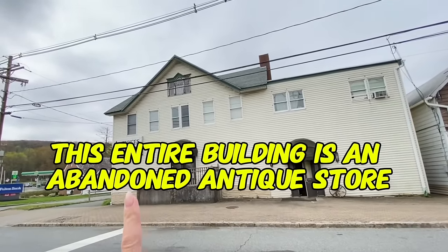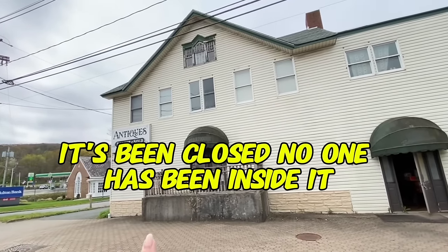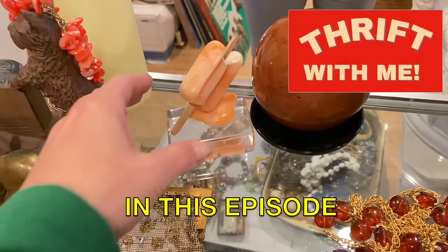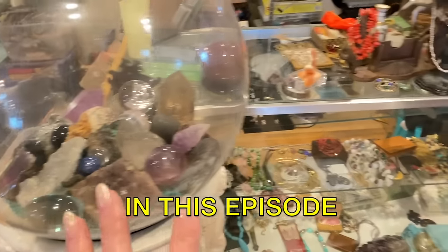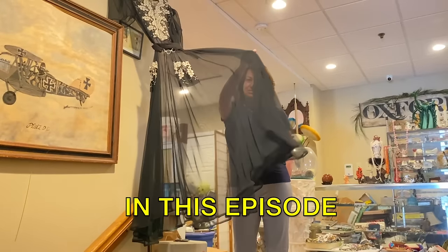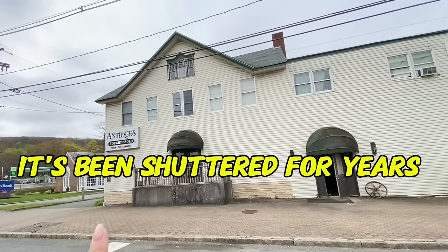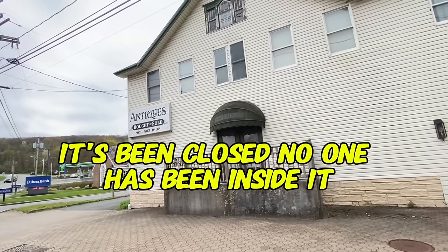This entire building is an abandoned antique store. It's been shuttered for years, closed — no one's been inside. Already seeing things I want to buy. Let's get them all! This entire building is an abandoned antique store, it's been shuttered for years, no one's had any access to it until now. Let's step inside and see what there is to buy.